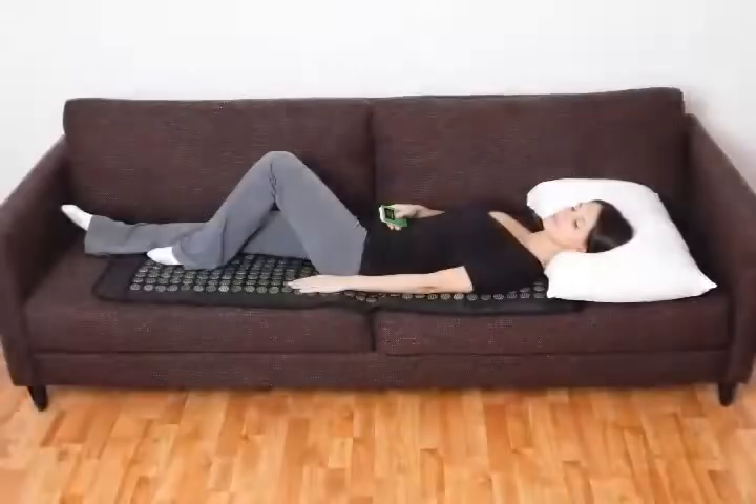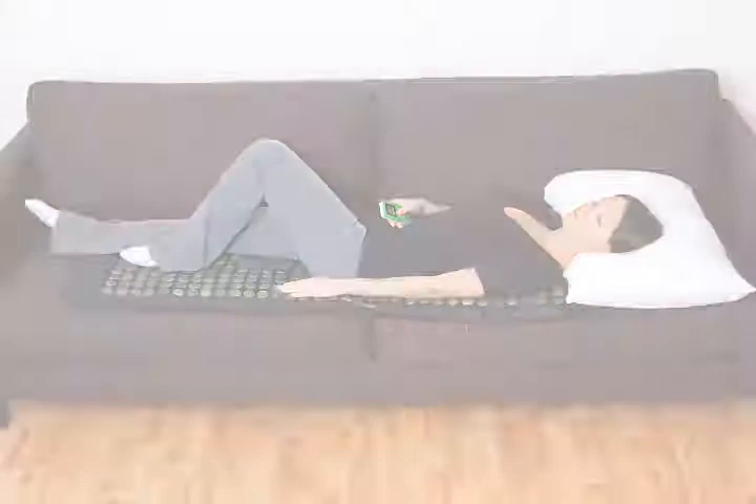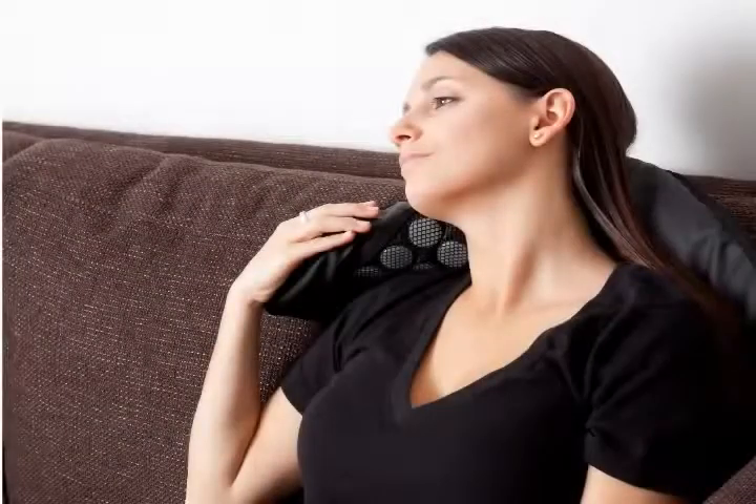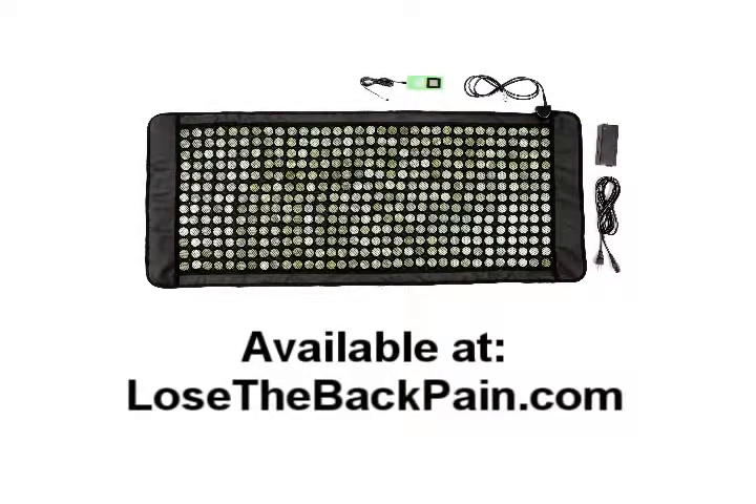These pads work wonders on back pain, fibromyalgia, neck pain, knee pain, sore muscles, and just about all other types of pain. If you're watching this video on YouTube, click the link in the description box below to learn more about far infrared heating pads. If you're watching this video on our website, you can learn more below.